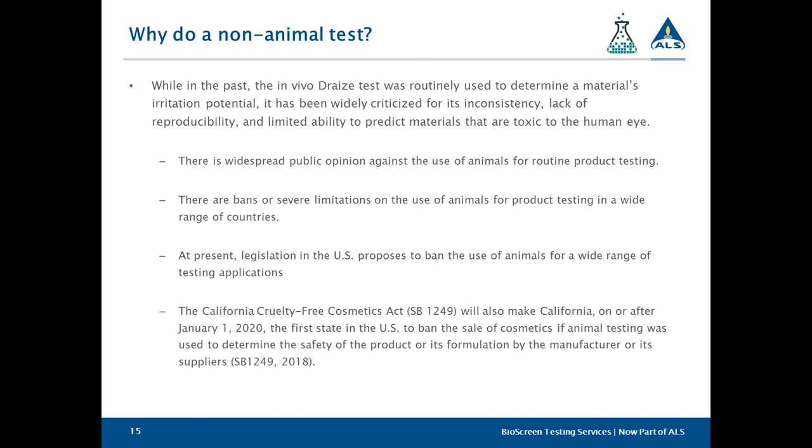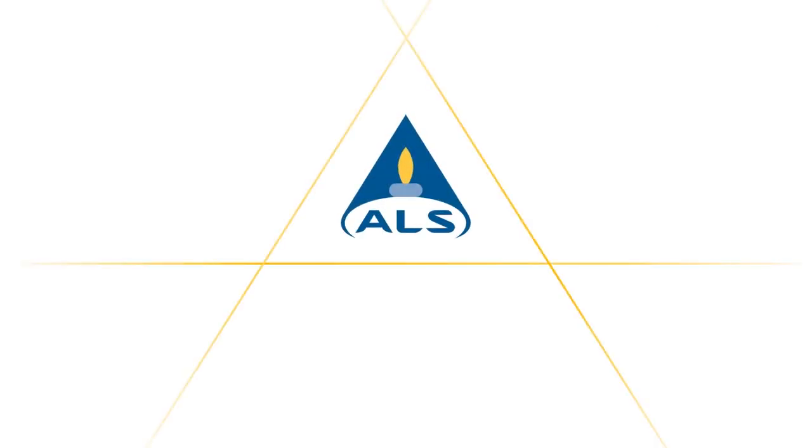Thank you, Stuart. There are no additional questions or hands raised. I want to thank everyone for attending our Webinar Wednesday today. We do record these webinars and post them on our ALS website as well as our YouTube channel, where you'll find a wide range of video resources and past Webinar Wednesday presentations. Please follow our showcase page on LinkedIn. Thank you, Dr. LeBrun, for your presentation today, and I hope everyone enjoys the rest of their week.